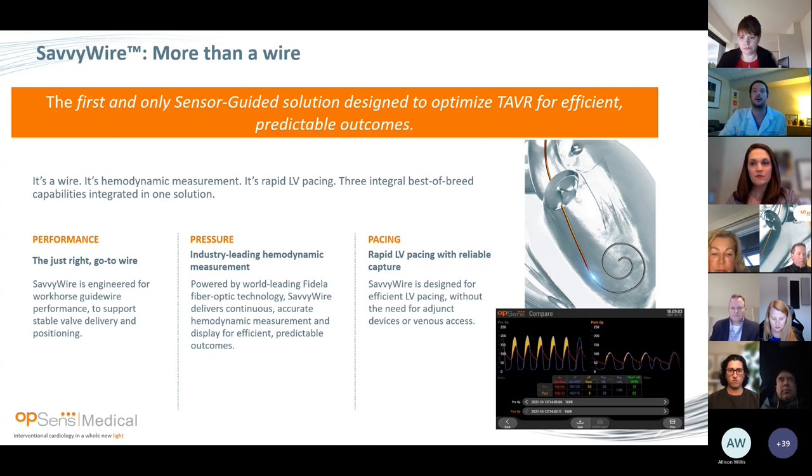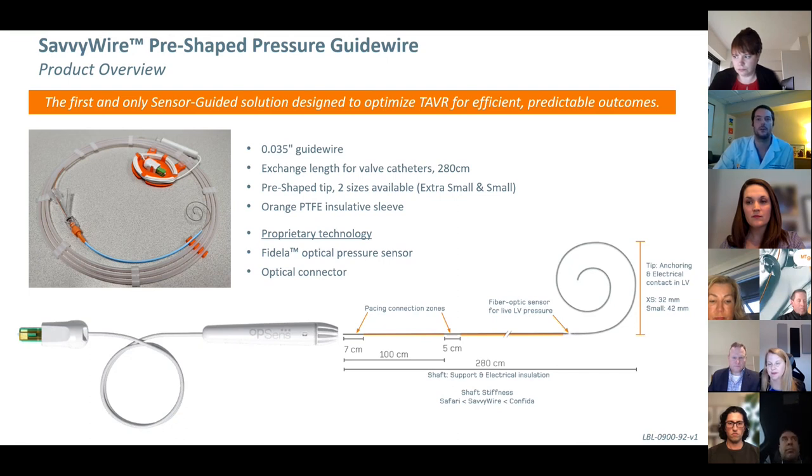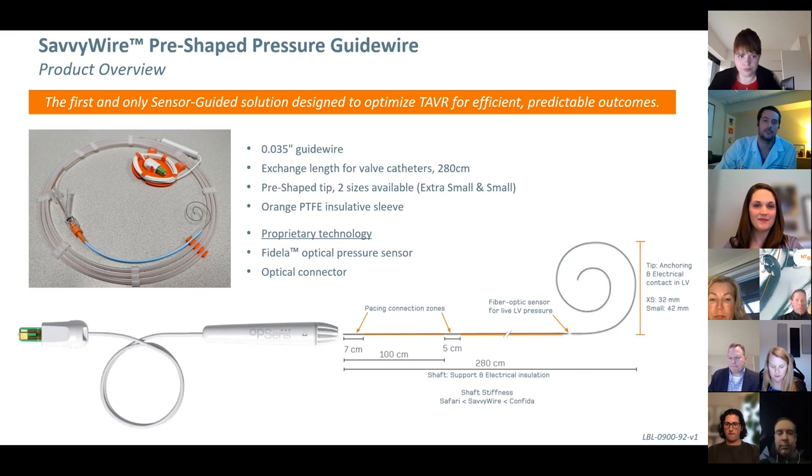This is our device. It's pre-shaped with a nice little curve at the end. It's clearly the first wire to have a fiber optic sensor embedded to give continuous LV pressure. It's 0.035 inches, same as any other wire, but a little bit longer at 280 cm to ensure pacing capability and a nice valve exchange. It's bright orange with a PTFE sleeve coating, which increases conductivity for pacing. Key is the Fidella sensor at the tip of the wire, and then optical connectors very similar to your OptiWire in FFR — simply connect at the proximal end to have your reading.